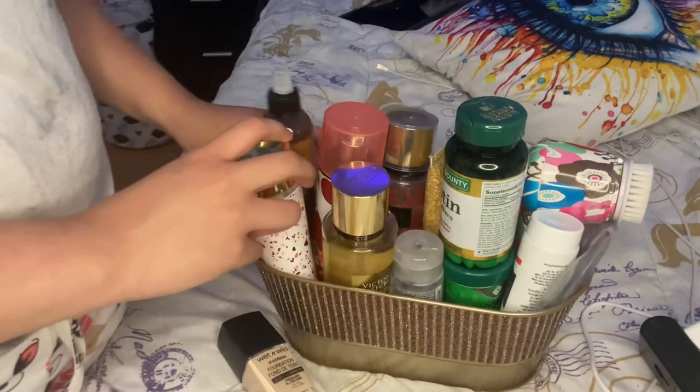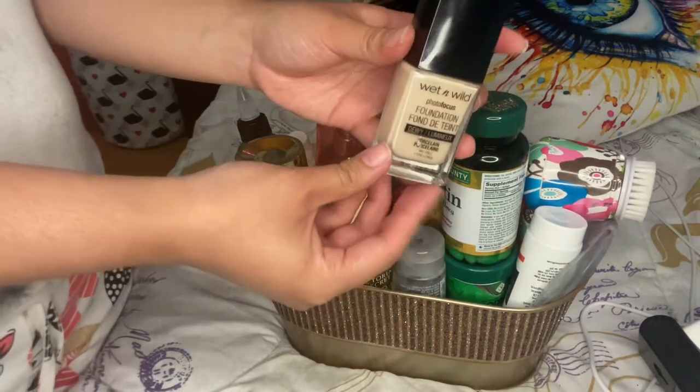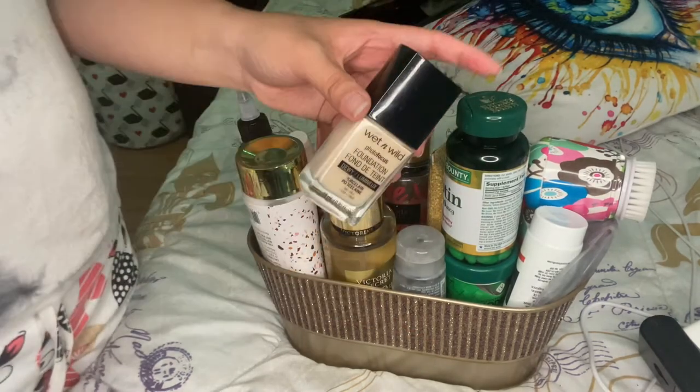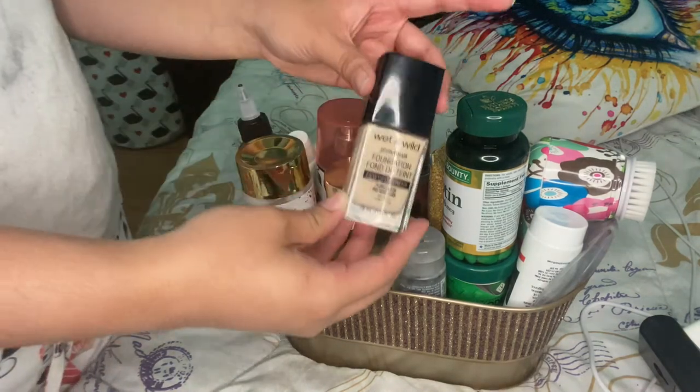And then finally, for our last makeup product over here, I have the Wet n Wild Photo Focus Foundation in Porcelain and Dewy. It works great, however I do have to sometimes mix this with my other tinted moisturizer to get a shade that actually works best for me, now that summer is approaching.